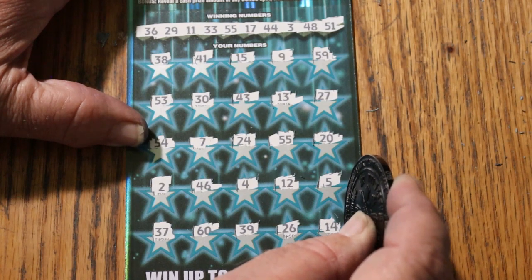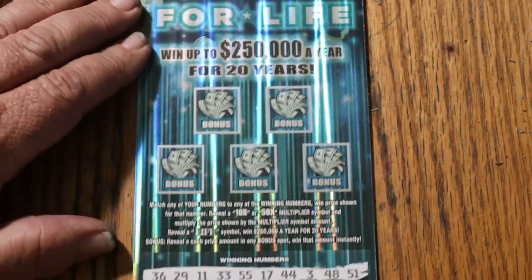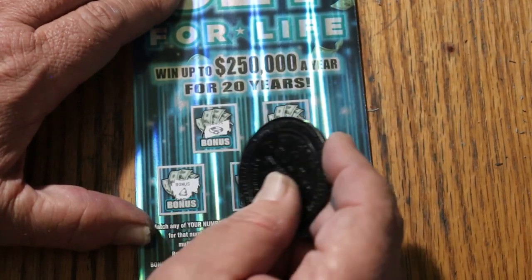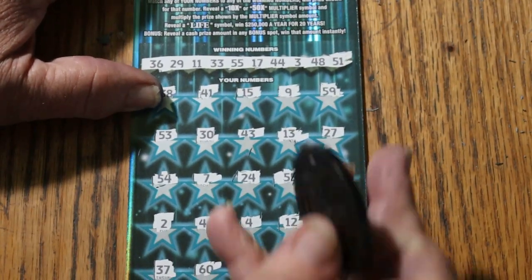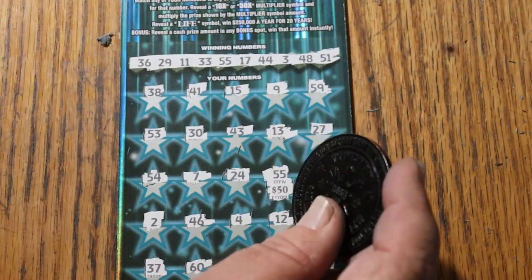So, what did we get? Where is that? 55 — double nickels. Alright, first we check bonuses though. No. No. No. No. And no. Alright, 55 — what you got? We got the 50 back.